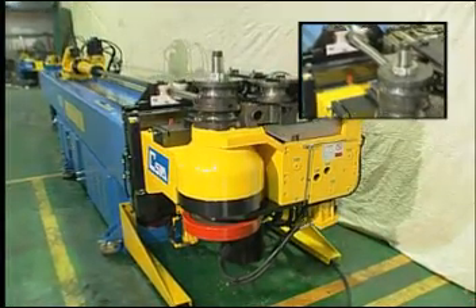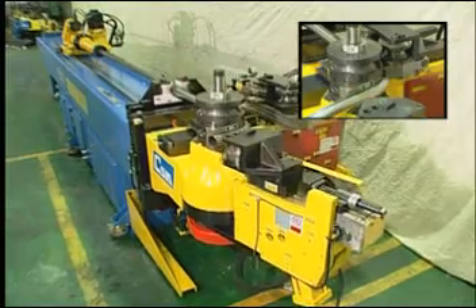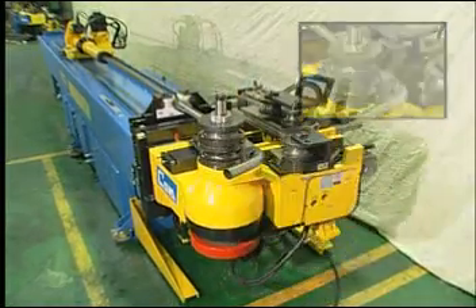By rolling and bending on one machine simultaneously, you can easily cut back process time as well as factory space.